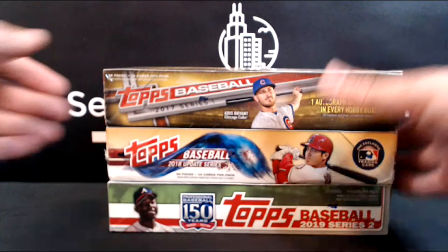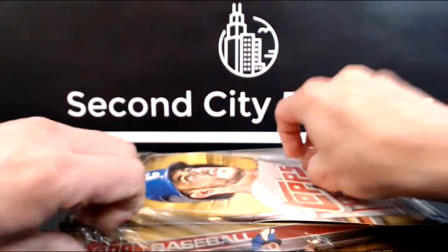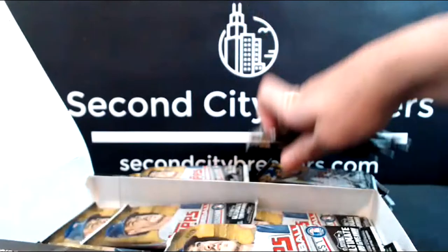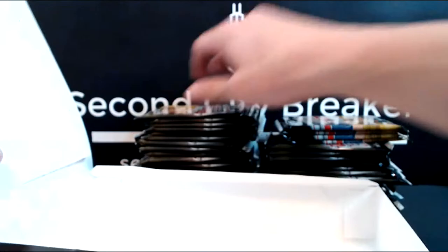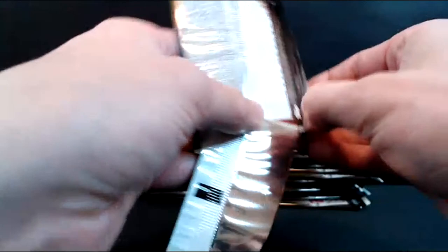We're going to go in year order — 2017, 2018, 2019 — and good luck to everybody. 2017 is going to be cool for Cubs fans because it's got a lot of World Series-related stuff from 2016. I opened one of these about a month ago and got most of the good rookies but none of the parallels — no golds or blacks — and I don't remember my hit but it was underwhelming. Let's get started.